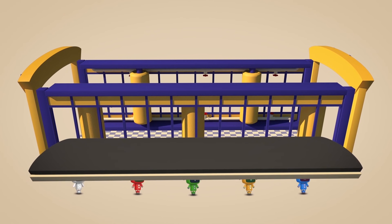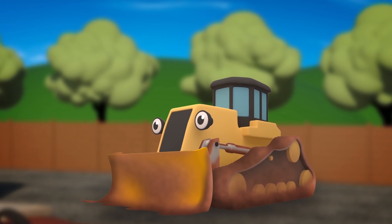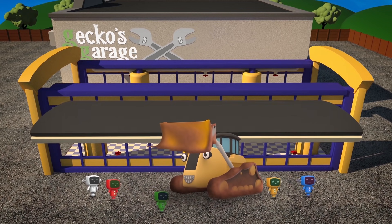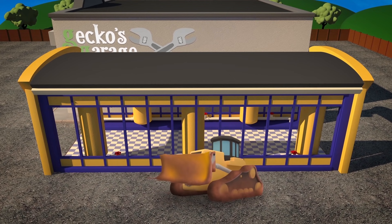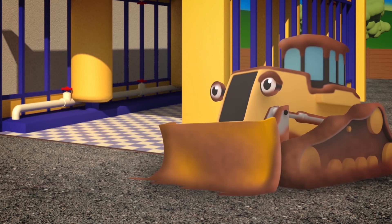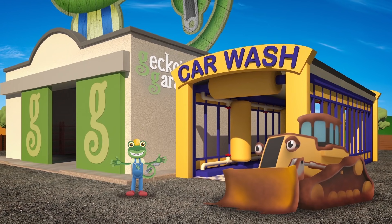Uh oh Danny, the roof has to go very high up. Can you help the mechanicals to lift it on? You're a good friend Danny, we are so lucky. But all that digging has made you mucky. So you'll be the first to splish and splosh in our brand new Gecko's Garage car wash!